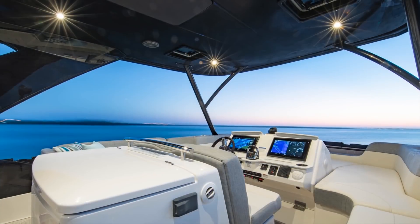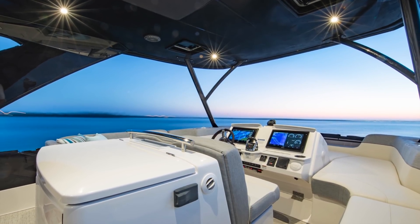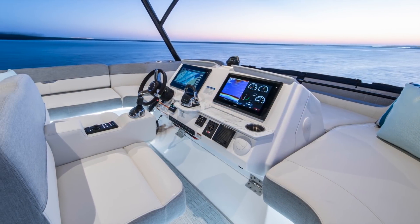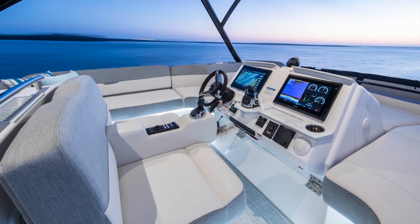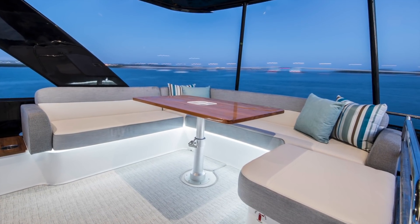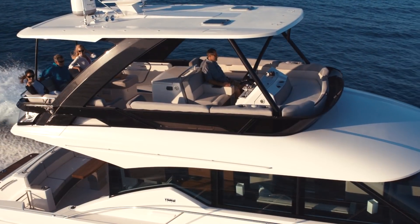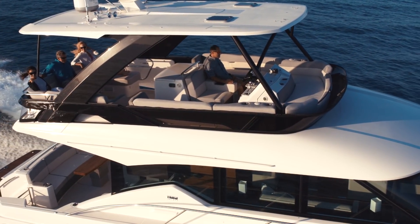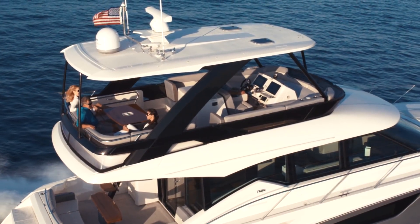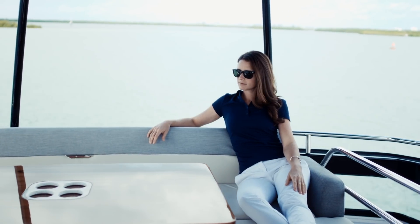The flybridge includes plenty of seating and lounging space, creating a perfect area to entertain guests. Seating accommodations include both port and starboard L lounges and a spacious aft U lounge. Both L lounges have top access for easy stowage. The aft U lounge surrounds a high gloss teak table that can be lowered to convert the U lounge to a comfortable sun pad.